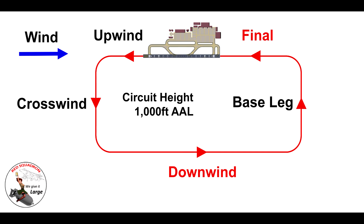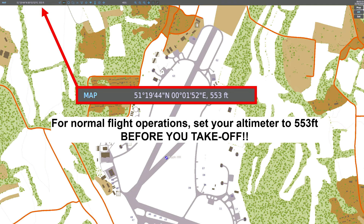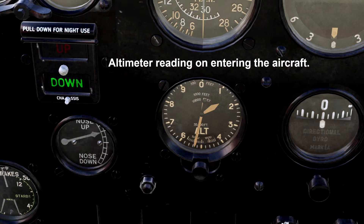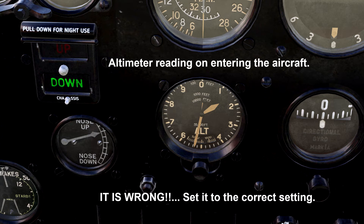The circuit height of 1,000 feet above aerodrome level means you need to know the elevation of the aerodrome — how high is the aerodrome above mean sea level? One of the ways to find that simply is to look at the F10 map, move your cursor over the airfield on the runway, and see what the highest point of the main runway is. If it's 500 feet, then with your altimeter adjusted to atmospheric pressure at sea level you should be reading 1,500 feet.